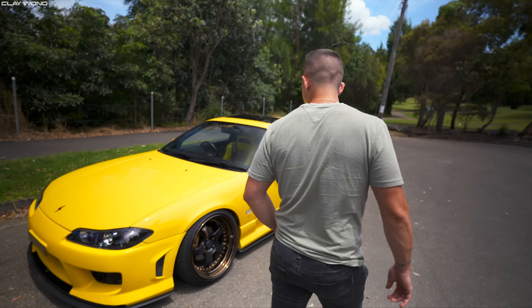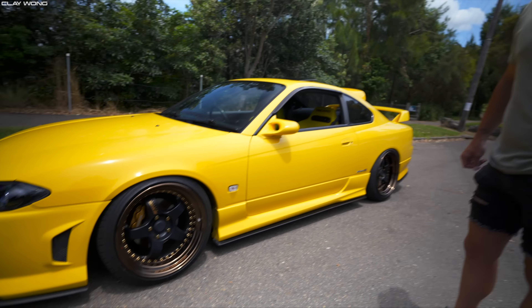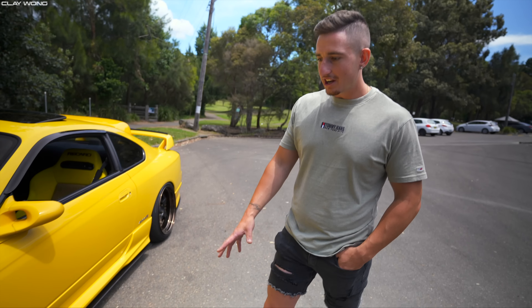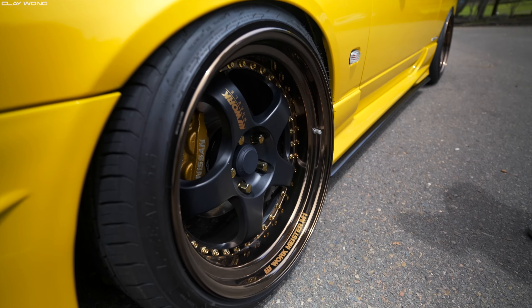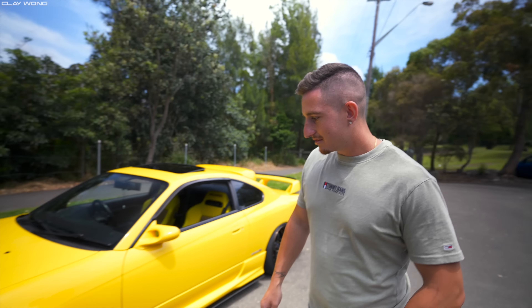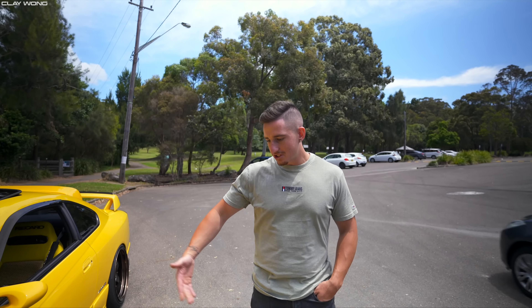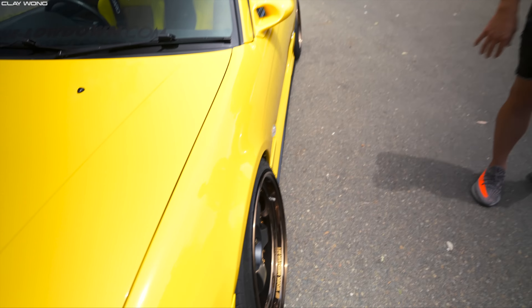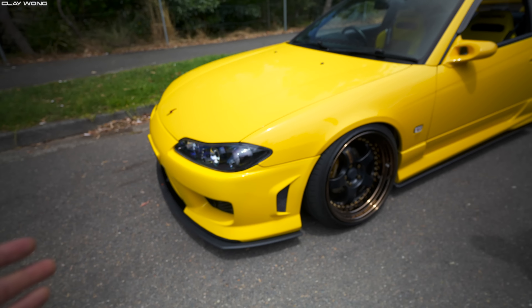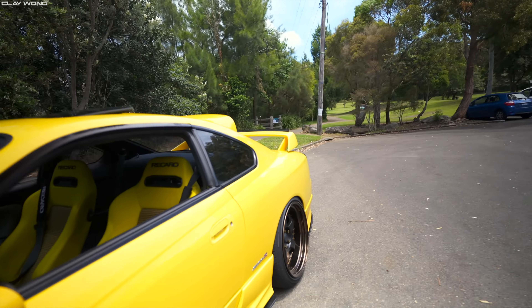You've got some Workmeisters here. Yeah, they're Workmeisters in bronze and black with gold rivets — nine and a half inch fronts at plus ten, and rear at plus eighteen. Ordered these from Japan to the exact spec I wanted, maximum dish with the size I wanted. That fitment is absolutely unreal, front and rear.